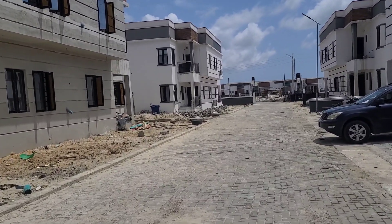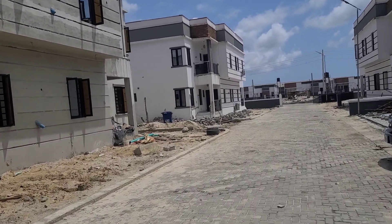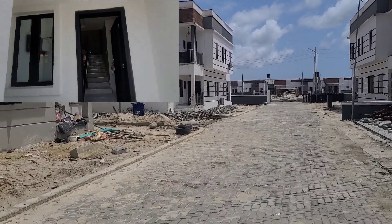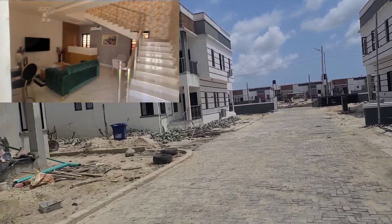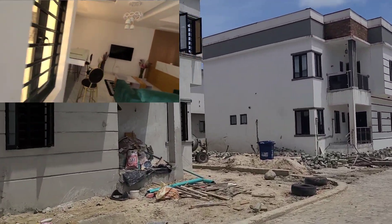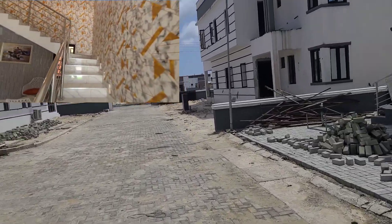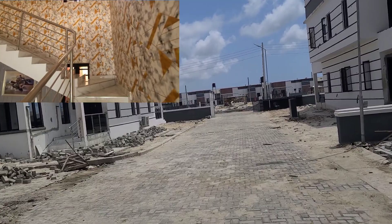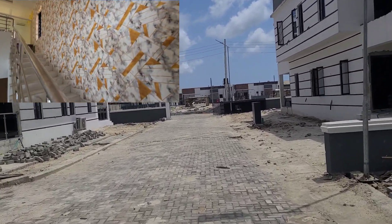You look at so many things when you want to buy property. You might want to relax — do they have good facilities, a recreational center, maybe a gym or something where you can relax? Yes, it's all available here in Zylus Court, Bogije, Ibeju-Lekki, Epe Expressway.